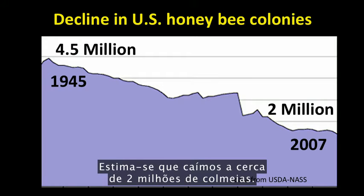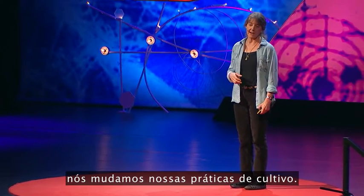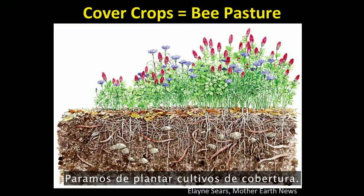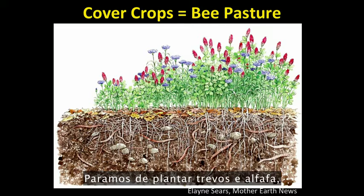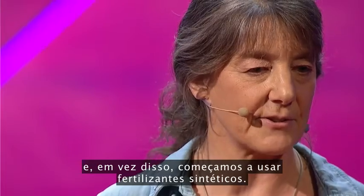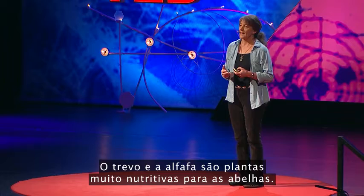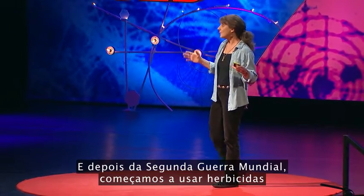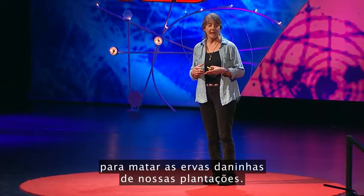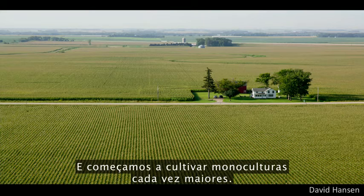After World War II, we changed our farming practices. We stopped planting cover crops — we stopped planting clover and alfalfa, which are natural fertilizers that fix nitrogen in the soil — and instead we started using synthetic fertilizers. Clover and alfalfa are highly nutritious food plants for bees. After World War II, we also started using herbicides to kill off the weeds on our farms. Many of these weeds are flowering plants that bees require for their survival. And we started growing larger and larger crop monocultures.